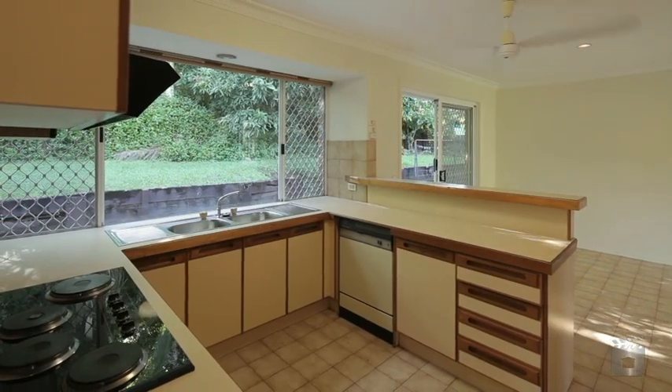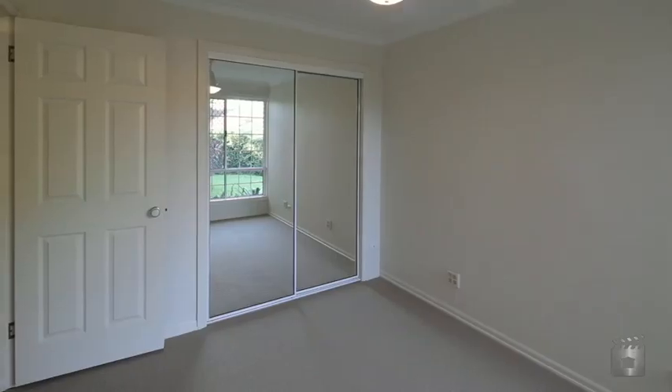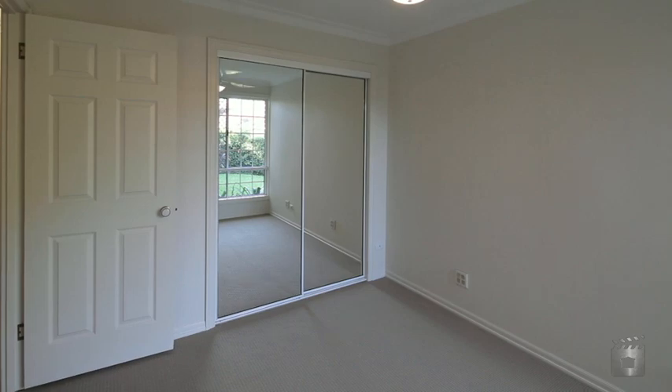Wide bench spaces, heaps of cupboards, and it overlooks the backyard. The master bedroom is ensuite. Each bedroom has built-in robes, and a double garage has internal access.